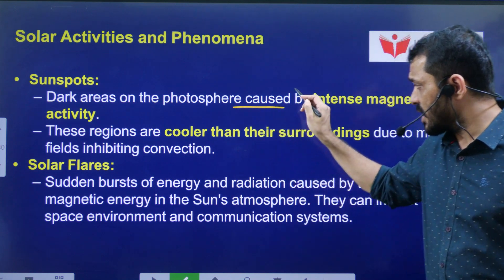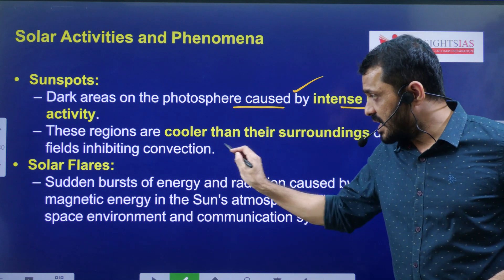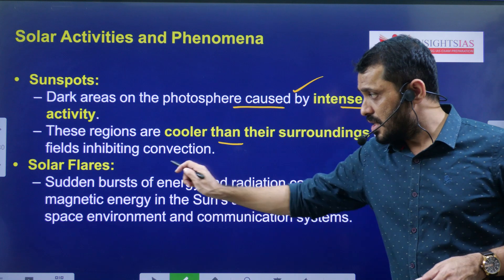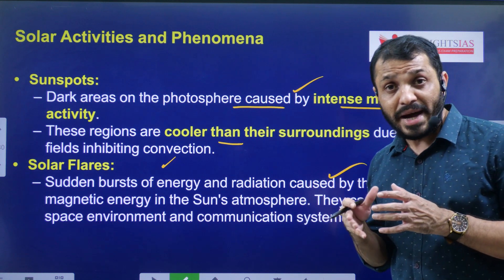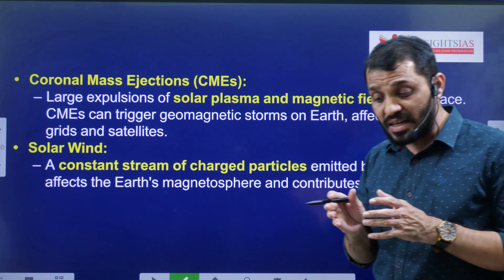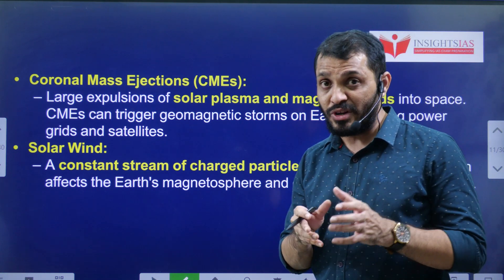Sunspots are dark areas caused by intense magnetic activity, and they are cooler areas compared to the surrounding Chromosphere. Solar Flares are intense energy bursts caused by the release of magnetic energy from the Sun's atmosphere, and they can sometimes impact the Earth's magnetic field.